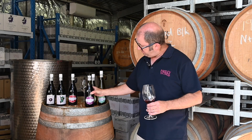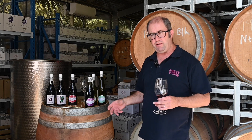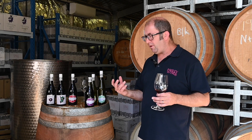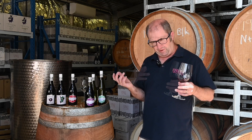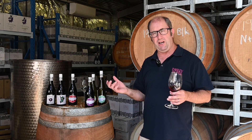With the Grenache, it's picked from one of our grower's vineyards. They're 70-plus-year-old vines, so very old vine, very low yielding. With the low yields, we get amazing flavours and aromas, so really we don't have to work the wines too hard.